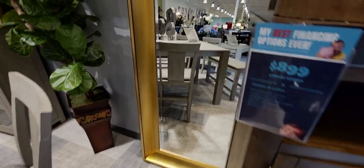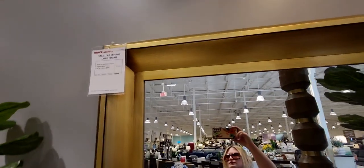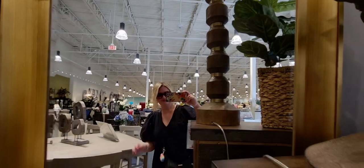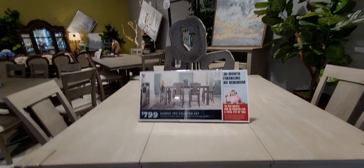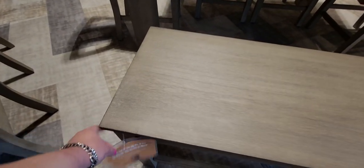This mirror is so pretty — look at the grand scale of it. I think it's $329. I just love those large-scale accent pieces that are like the main event in a room. That mirror is just so pretty.